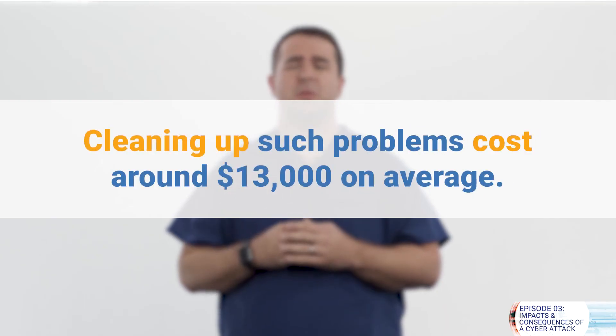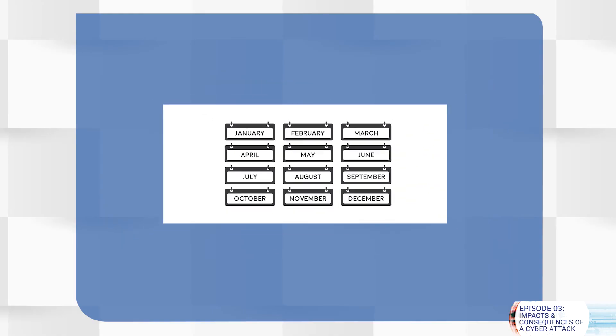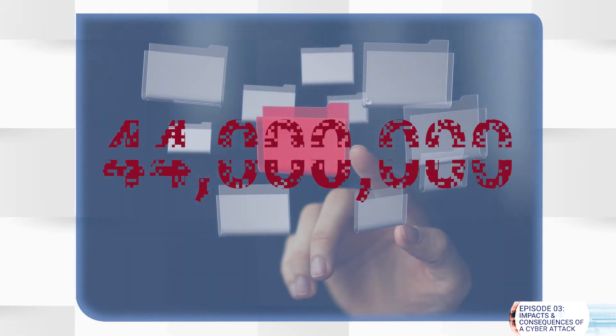Medical identity theft is not a victimless crime. If someone obtains medical care under your name, this care may appear on your record. Cleaning up such problems costs around $13,000 on average. It requires a lawyer and is complicated by HIPAA privacy rules. In one year alone, between 2020 and 2021, the healthcare records of more than 44 million individuals were breached or compromised.